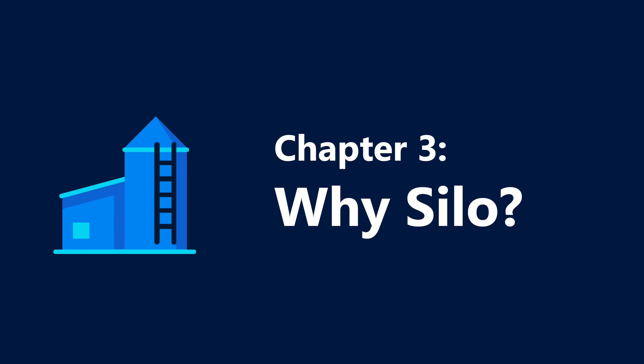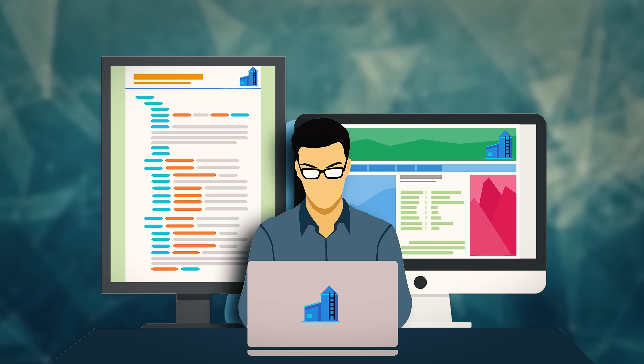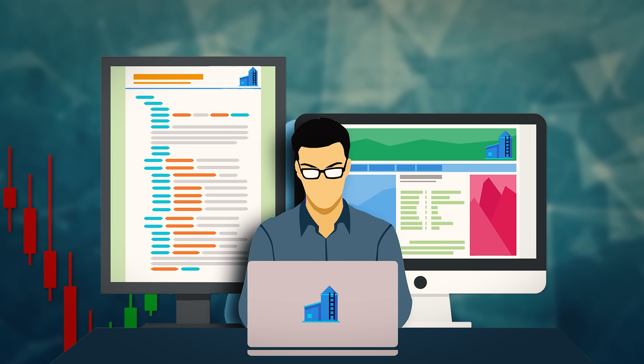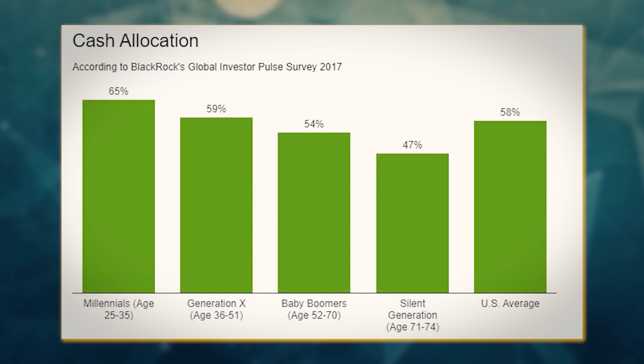So that was kind of a general overview of Silo, and I hope you would agree that it's far friendlier to use than what's already out there. But that's not why we created Silo. The main reason that we started developing Silo is because an entire generation of investors are being left behind — millennials. On average, millennials tend to hold 65% of their assets in cash, the highest of any generation despite being the youngest.